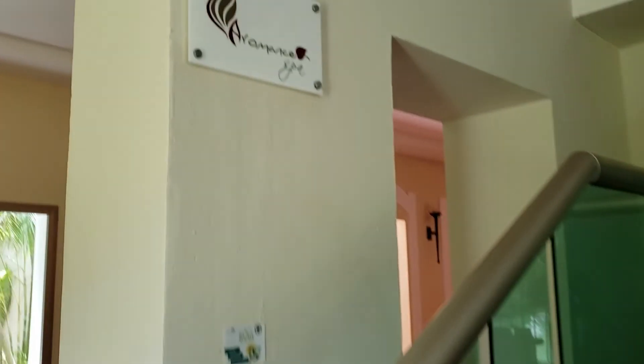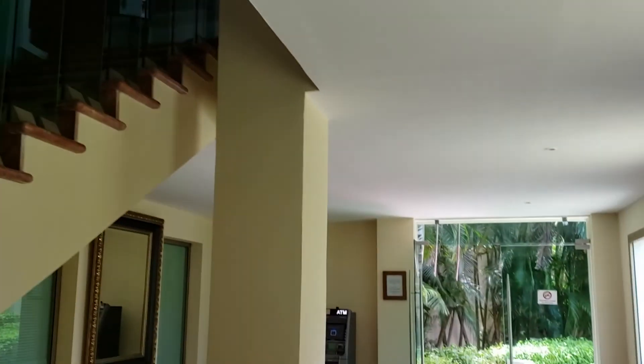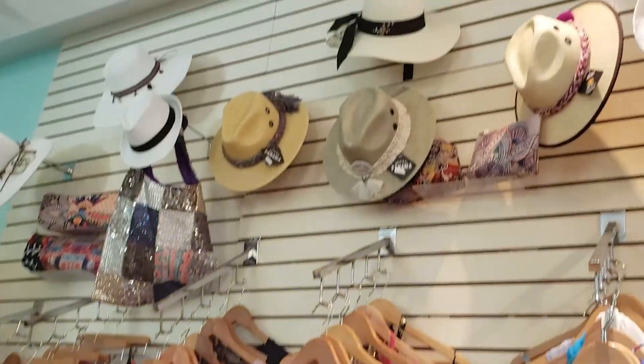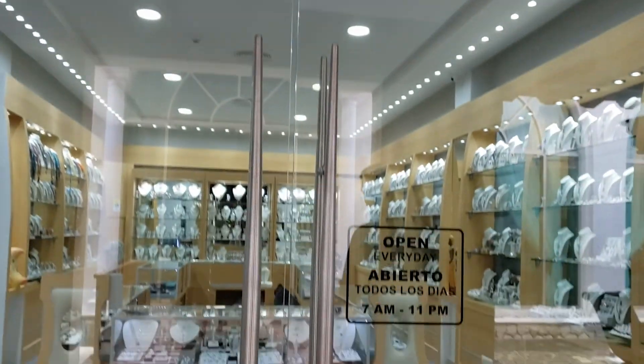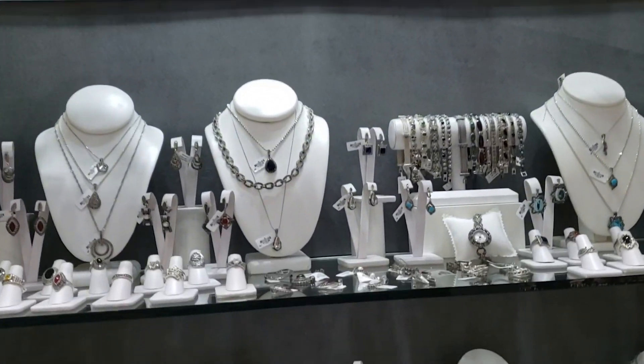There is also a spa at the Valentin. I definitely should have gone up there, but I feel like it's weird to film in a spa. You can also find a little boutique and a jewelry store. Actually, I bought a ring while I was there, and I just realized I haven't seen that thing in like a year, so bad juju on me.